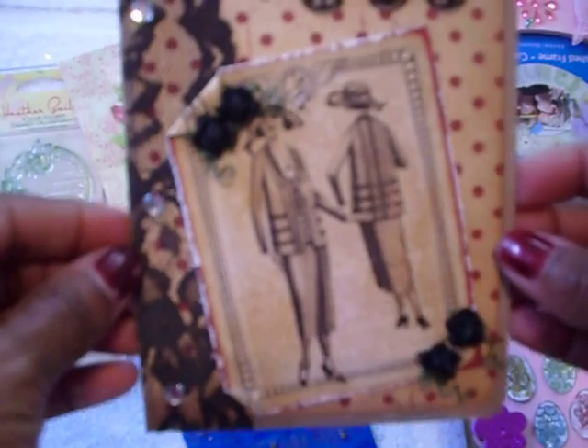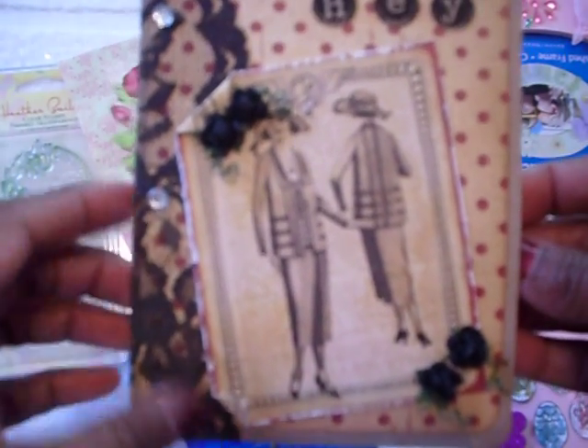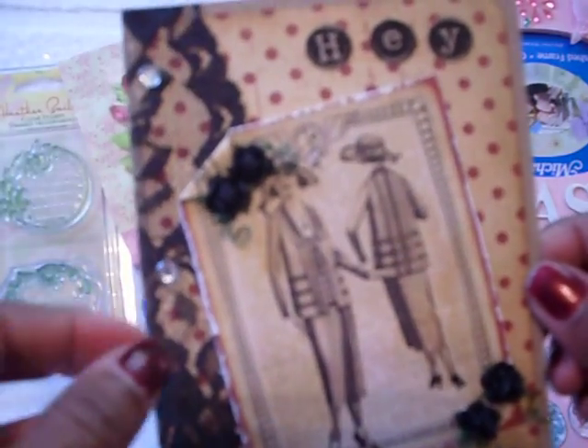And then mom, Tamika, sent me this gorgeous card. I think this is Graphic 45 paper, and it is just beautiful. It says 'Hey' and has a couple of girlfriends on it. She wrote a little note in there — that's just beautiful. That lace really is the added touch to that.